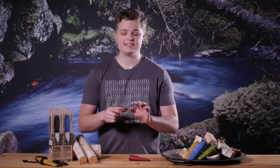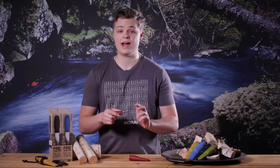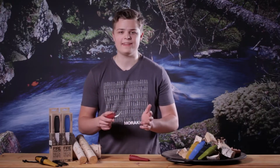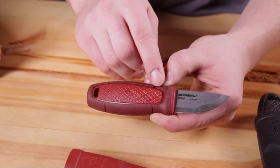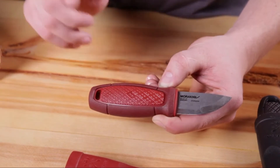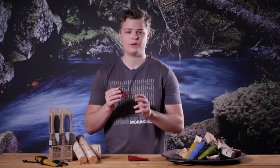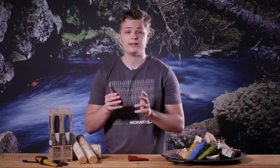The handy size of the blade suits all kinds of situations you can encounter on your hike, camping trip, or when hunting. The Eldris has a ground spine so you can use it well with a fire starter. The knife has a secure grip made out of two different polymers and a click lock, making the knife really safe to handle — and it works well for both new and experienced knife users.